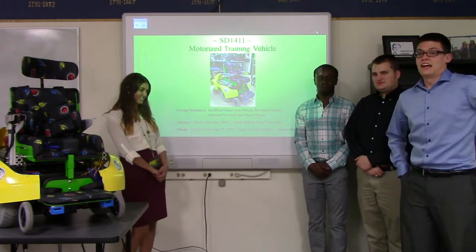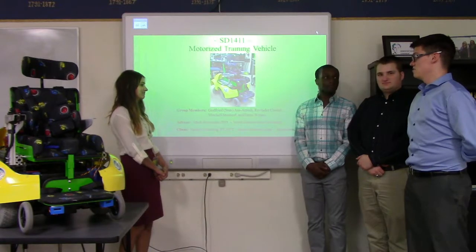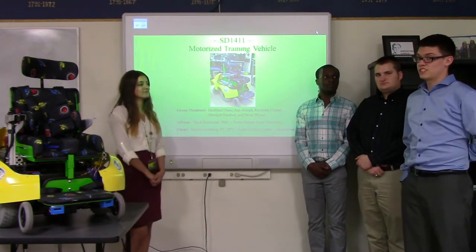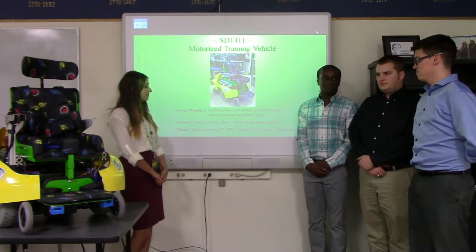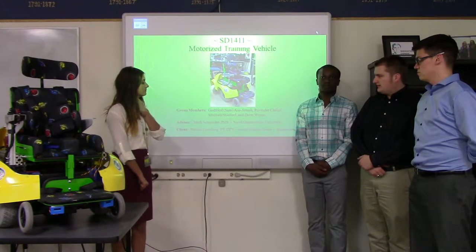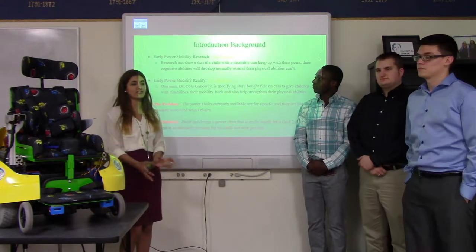Hello, I'm Sam. I'm Mitch. I'm Drew. And I'm Ravinder. We are Senior Design Group from NDSU, and this is our presentation: Motorized Training Vehicle for Ann College and Settlement in Jamestown, North Dakota, from Natalie. Our advisor is Dr. Schroeder. So just a brief introduction.